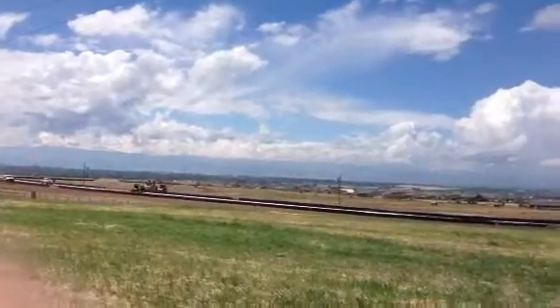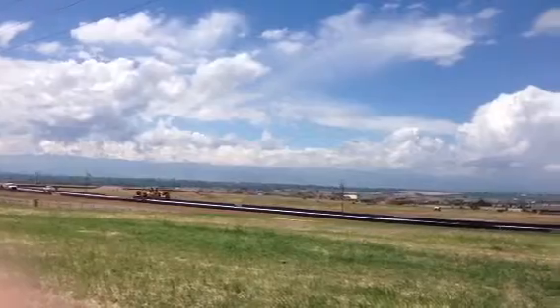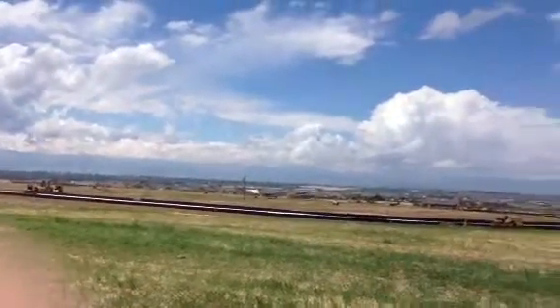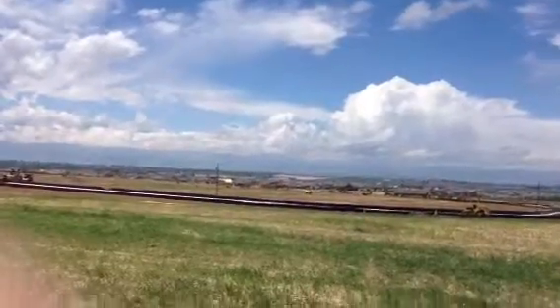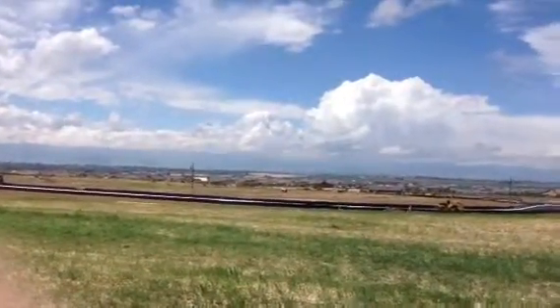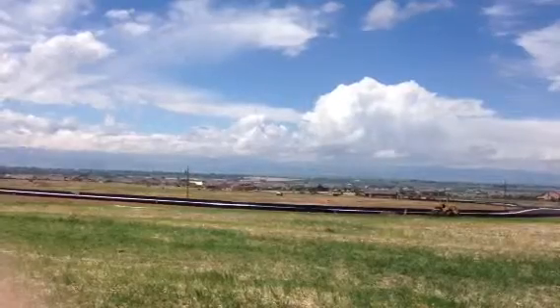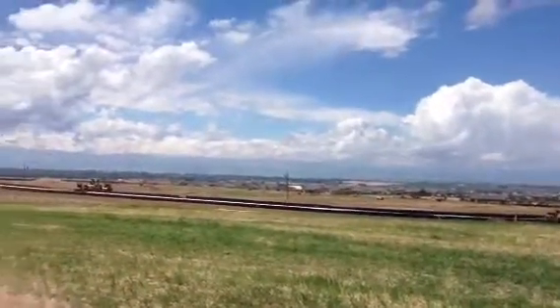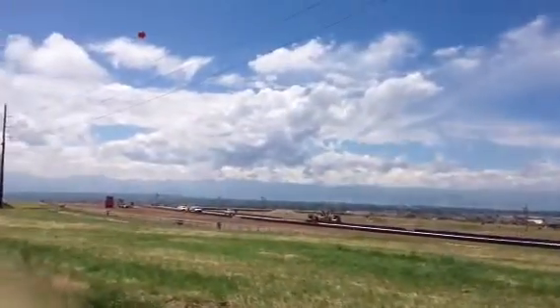Toll Brothers is going to do it right — these will be high-quality luxury homes. They'll have combinations of basements, walkouts, and garden levels, and they'll just be well done. They're going to have three different styles, ranging from the 400s to the very high 600s. But what a beautiful view.